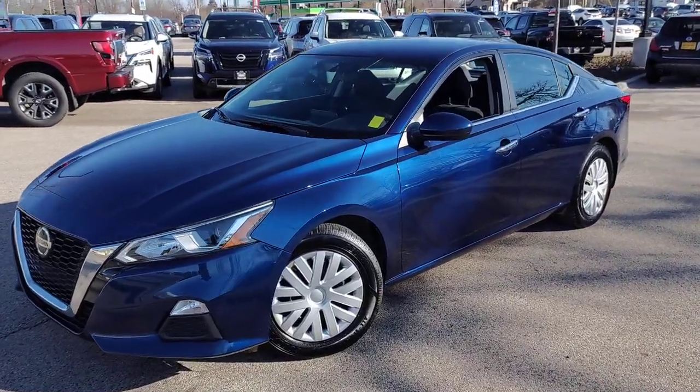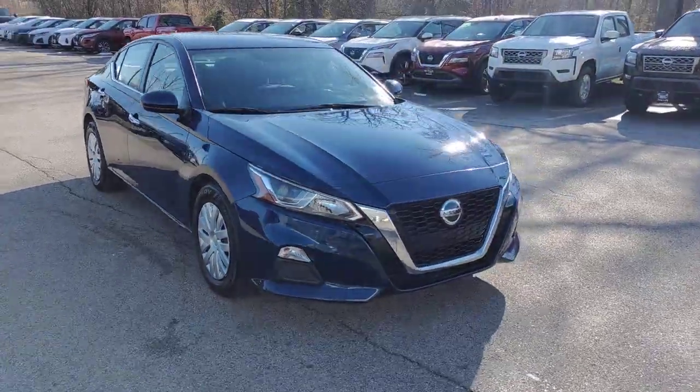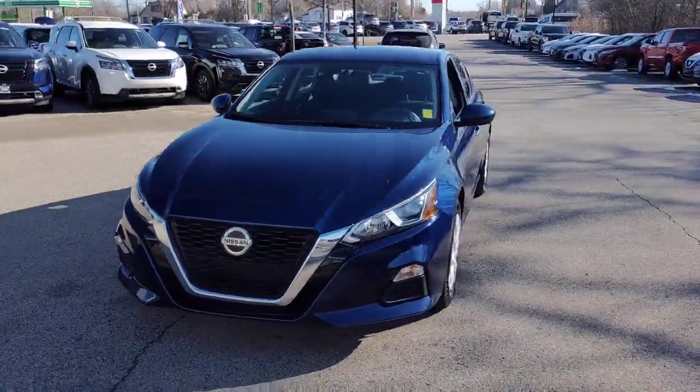Look no further than the 2020 Nissan Altima. With less than 70,000 miles on the odometer, this vehicle provides excellent value.